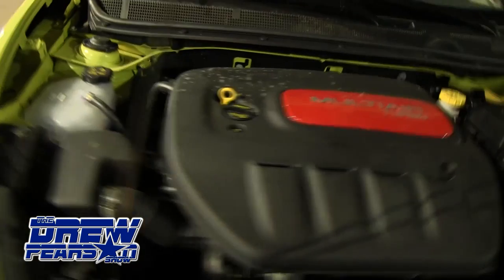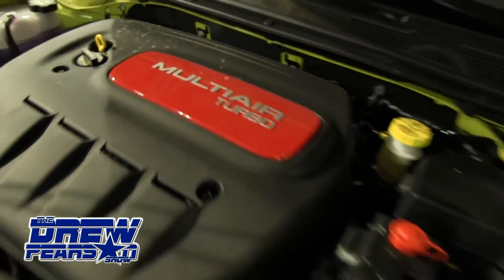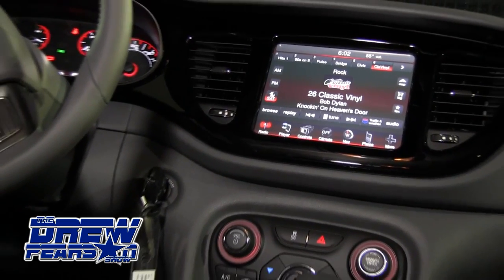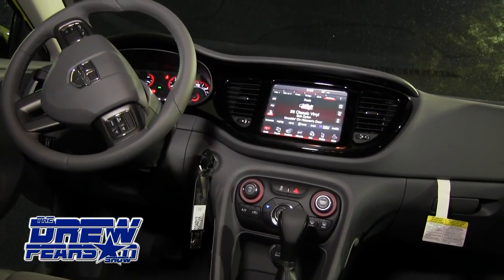It comes equipped with a 1.4-liter intercooled turbocharged multi-air inline 4. The transmission is a 6-speed automatic. It has bifunctional halogen projector headlights. The vehicle also comes with an 8.4-inch Uconnect touchscreen with AM/FM satellite radio, navigation, rear backup camera, voice command, and Bluetooth.